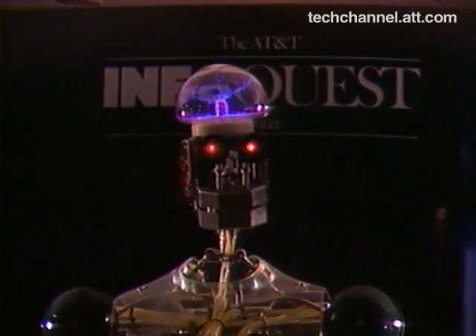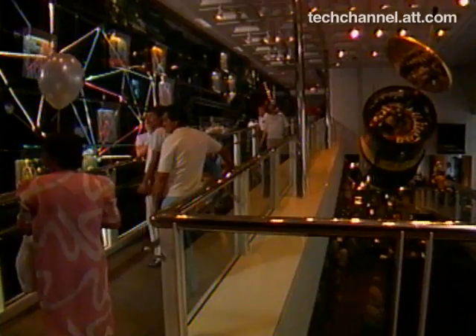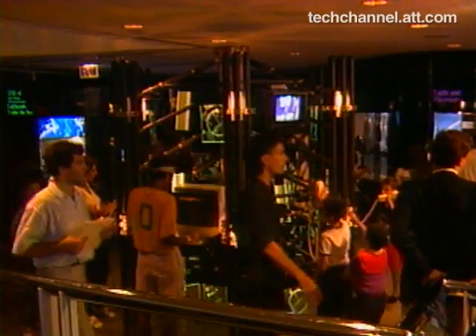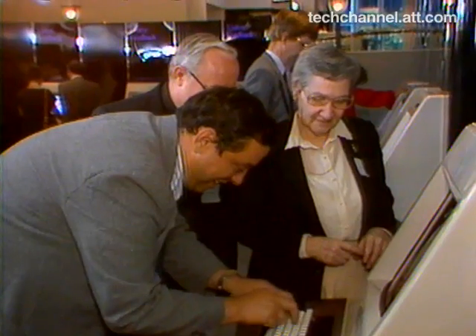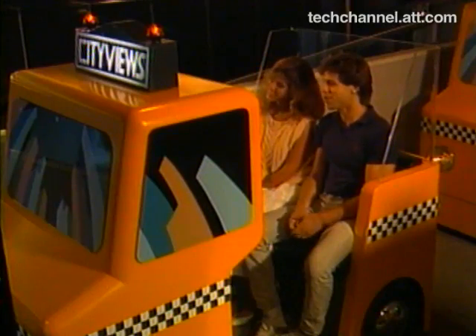Hello, my name is Gordon. As you can see, I'm a robot. I'm one of the exhibits at the AT&T InfoQuest Center in New York. Let me give you a brief tour of the InfoQuest Center — a taste of what has these people so amazed and pleased.